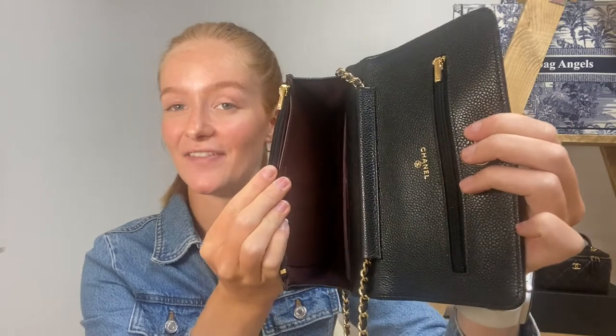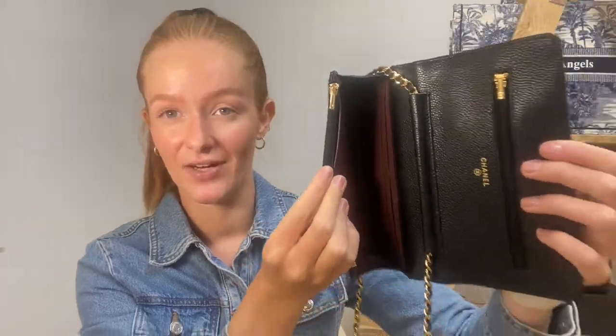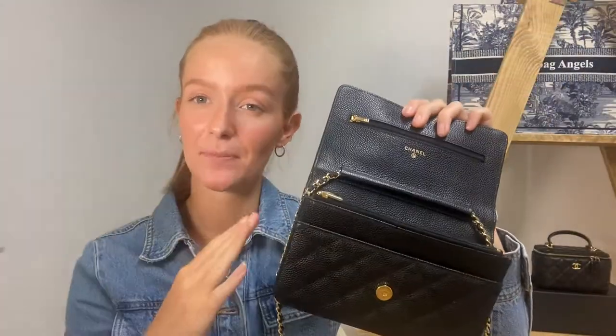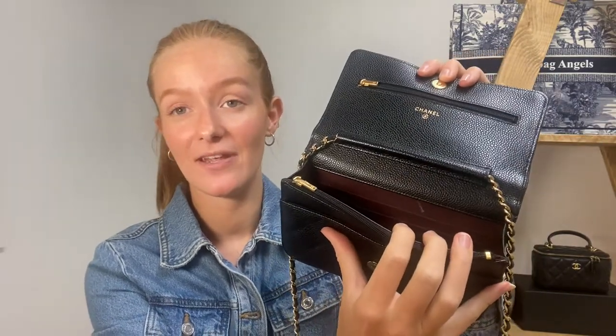Here's another look at the interior. I'll try to give you a better view, sorry if you can't see that very well. Like I said about the condition of our wallet — even on the inside there are hardly any signs of wear. There is a tiny little mark on the burgundy interior, but personally I think it is in immaculate condition more or less.